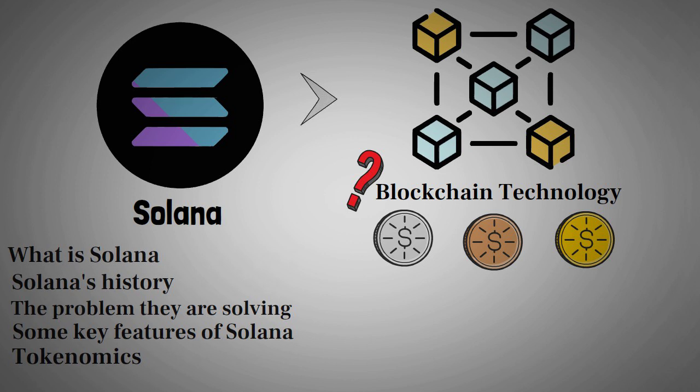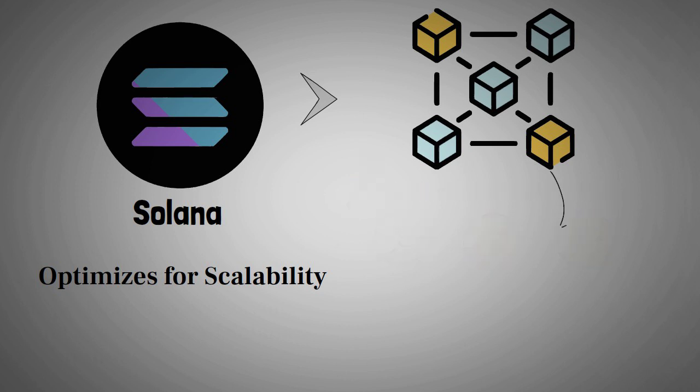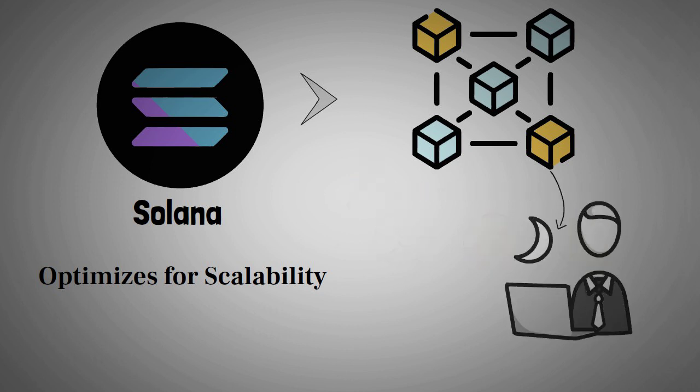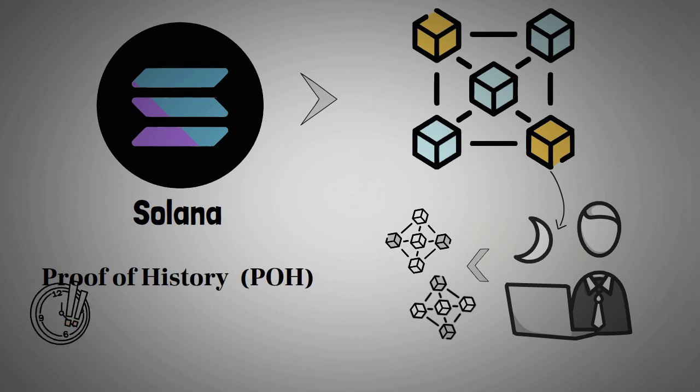The Solana network is a public blockchain protocol that optimizes for scalability, which means developers can create scalable dApps using the Solana network. This can help dApps to circumvent performance bottlenecks. Solana uses a proof of history timestamp system, which enables automatically ordered transactions.